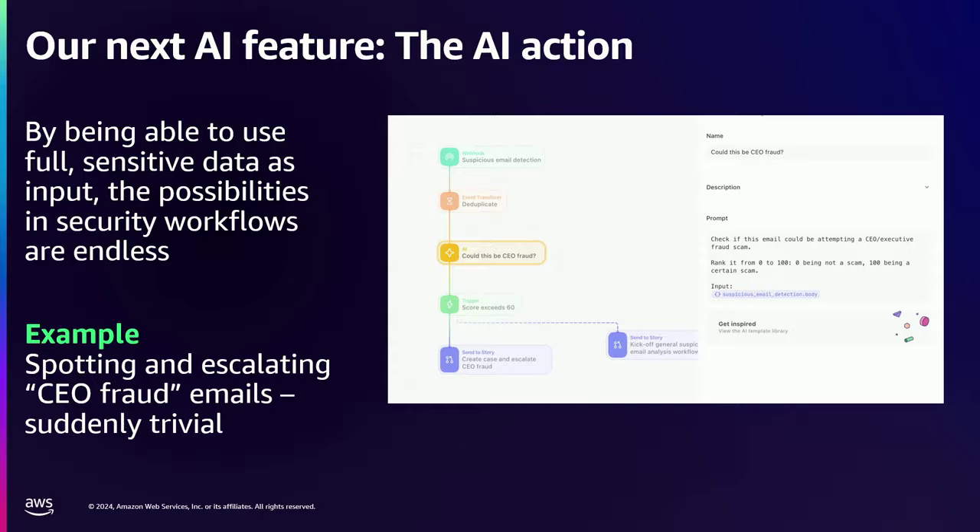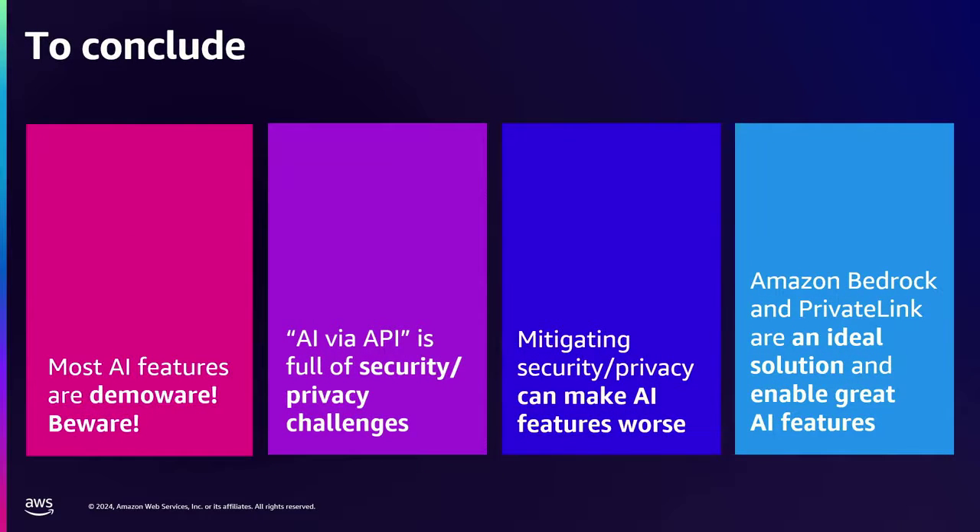Our customers are now able to just use this without that fear, in all sorts of places in their workflows. To conclude, my first piece of advice to all of you as software users and purchasers is: beware! There is a lot of BS out there. A lot of vendors are trying to sell AI features that just genuinely do not work. Caveat emptor — go check them out. Secondly, if you're doing AI via an API, I would encourage you to rethink. If you're building internal tools or systems and you're just using an API provider, I think that's going to go the way of the dinosaurs — it's an insecure approach fundamentally. And if you're on AWS, you can use Bedrock. Thirdly, mitigating security and privacy in AI is the wrong question — it should be how do you just not have those problems in the first place. And lastly, Bedrock and PrivateLink, I think very genuinely, are the ideal solution in the market today and are what, for us at least, are enabling these great AI features. Thank you so much.